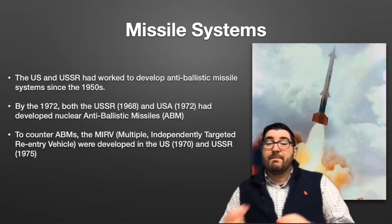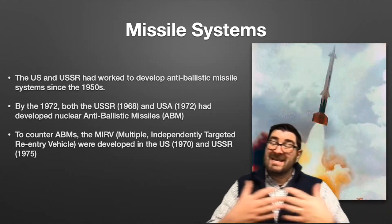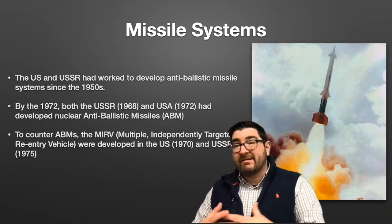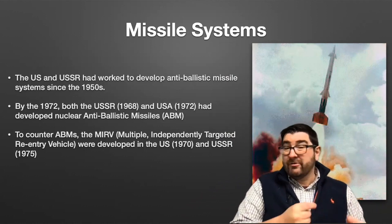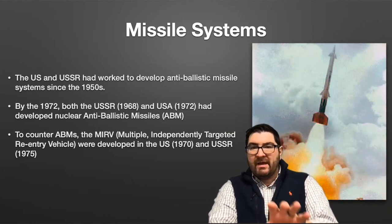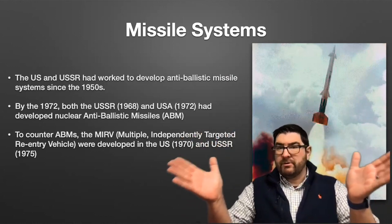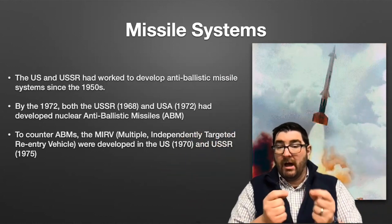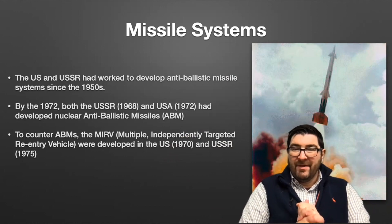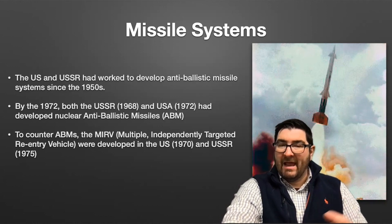The Soviets and the Americans also worked to develop anti-ballistic missile systems since the 1950s, and by the late 1960s and early 70s, both sides had developed nuclear anti-ballistic missiles. To counter the anti-ballistic missiles, the MIRV — a multiple independently targeted re-entry vehicle, one long-range missile that can break into multiple nuclear warheads — was developed, first by the United States in 1970 and by the Soviet Union in 1975, to thwart the danger posed by anti-ballistic missiles.